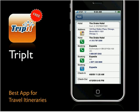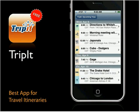TripIt is a fantastic app for anyone who travels often. When you make a travel reservation — hotel, flight, rental car — and get an email confirmation, you just forward that email to TripIt.com and it processes and pulls out all the information. It then organizes everything into a full itinerary, helpfully adding directions to your location and the weather for that place. It's effortless itinerary building that you can access from your iPhone.